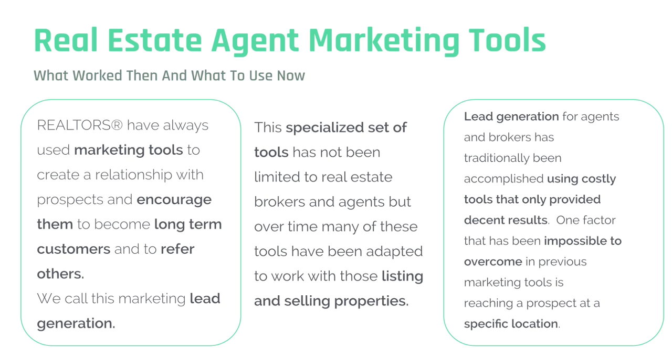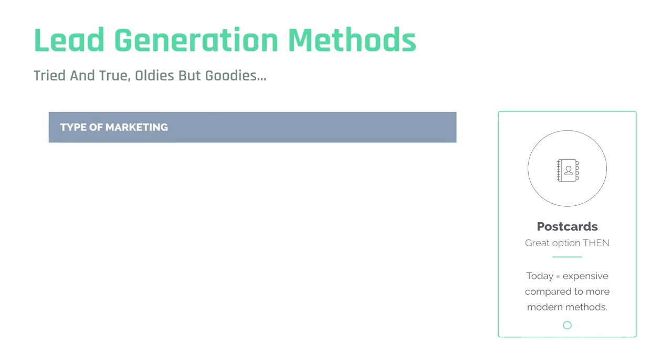What worked then, and what to use now. Realtors have always used marketing tools to create a relationship with prospects and encourage them to become long-term customers and to refer other customers. We call this marketing lead generation. This specialized set of tools has not been limited to real estate brokers and agents, but over time many have been adapted to work with those listing and selling properties.